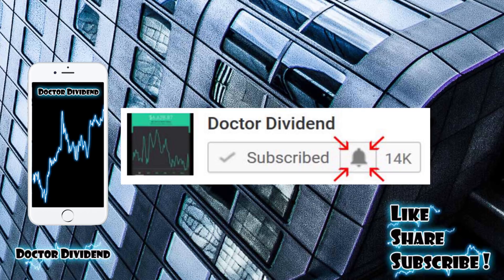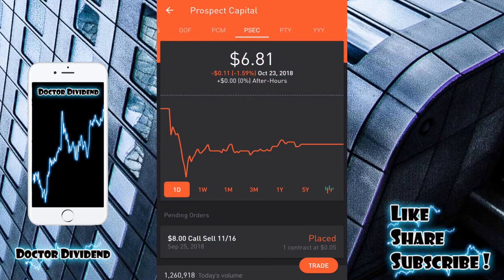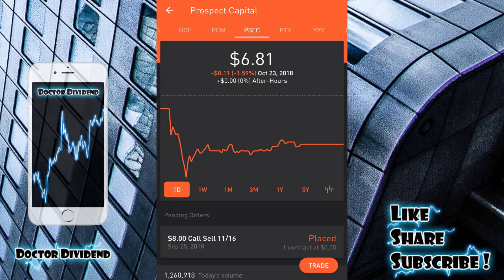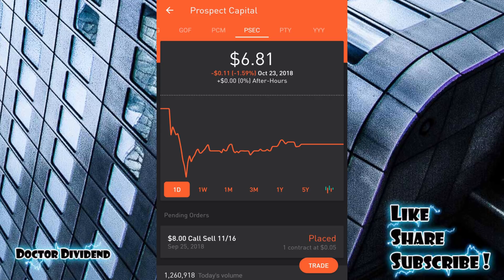For new viewers on the channel, essentially you're trying to jump into a stock before the ex-dividend date — that is the date in which you can qualify for a dividend payment. For a stock you hold at least until that ex-dividend date, you can sell on or after the ex-dividend date and still qualify for the dividend. Then you try to jump out of that stock as quickly and efficiently as possible for either a positive swing trade or a very small loss, then free up that capital to jump into another stock to qualify for the dividend and jump out in a shorter amount of time than a long-term buy and hold.